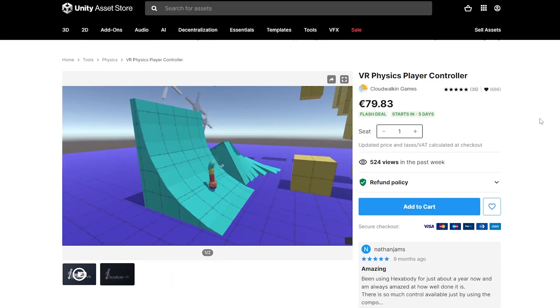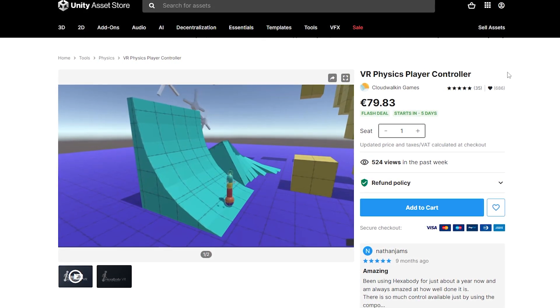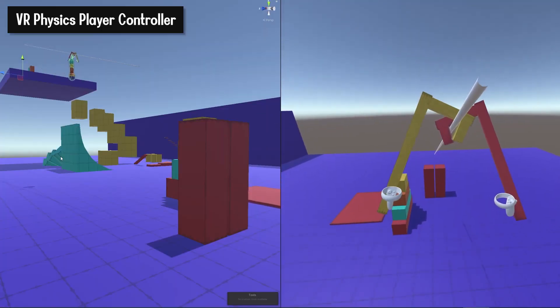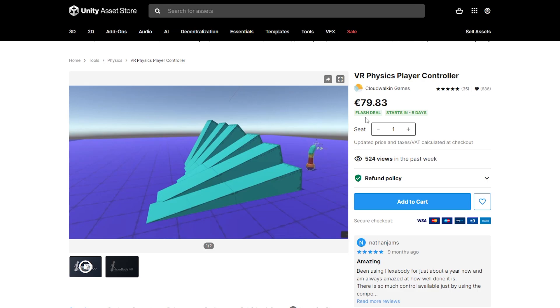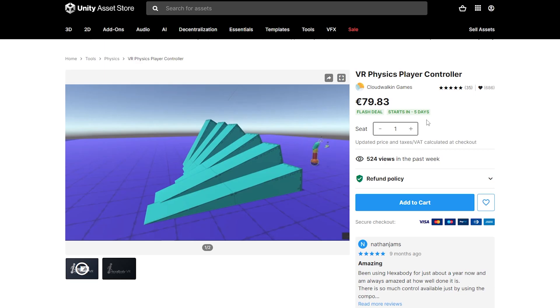If you are looking to know more about physics and VR, I also strongly encourage you to have a look at another asset made by the same creator: the VR Physics Player Controller. This one was previously called ExaBody — it is a physics-based VR rig which will allow you to use physics to collide and move in your world, like in Boneworks. This one is not at 50%, but there will be a flash deal on this asset very soon, so stay tuned.